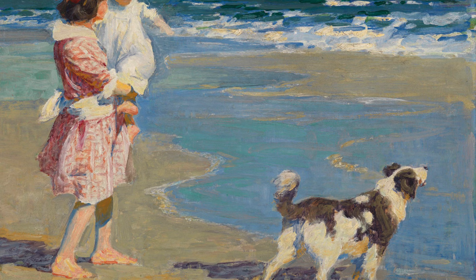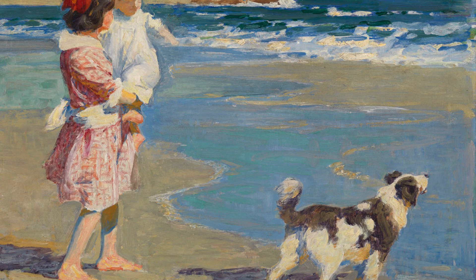All of the figures' hair and fur look to be pushed back by the wind coming off of the waves. This painting exudes all of the feelings of summer — bare feet, waves, and sun.